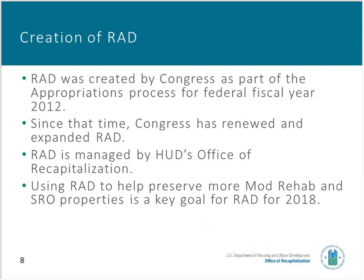RAD was created primarily to help public housing properties access long-term Section 8 to assist in their preservation. However, Congress also provided that RAD could be used by owners of Mod Rehab and SRO properties and other types of older affordable housing. RAD was authorized in 2012, but it's been renewed and expanded since then. RAD is managed by HUD's Office of Recapitalization. Recap's key goal for the program is the preservation of existing affordable housing using the RAD authorities and tools.